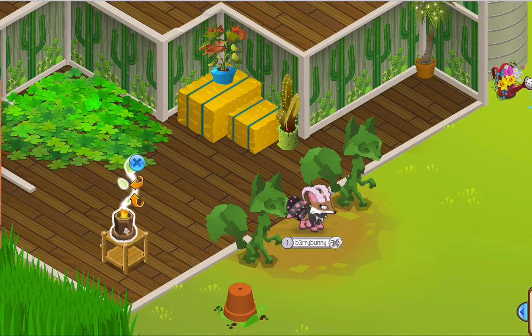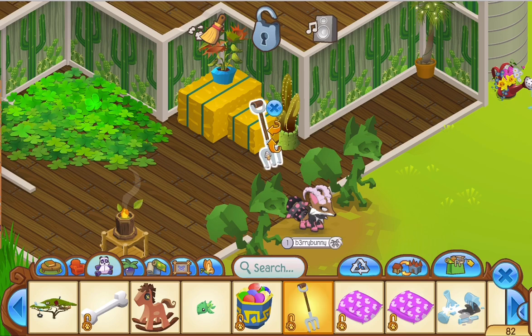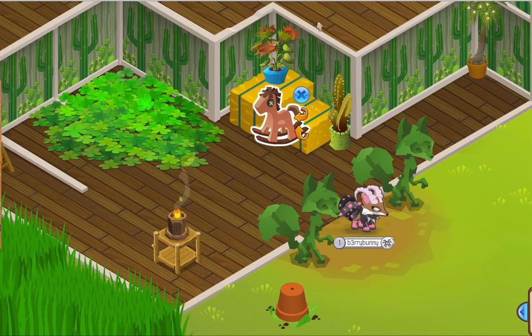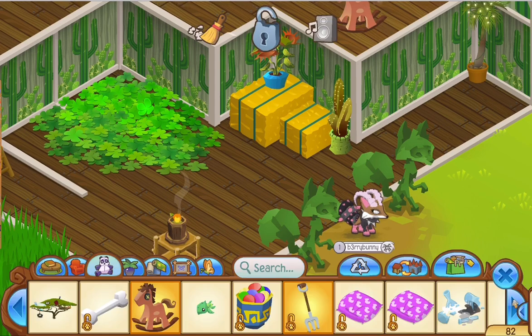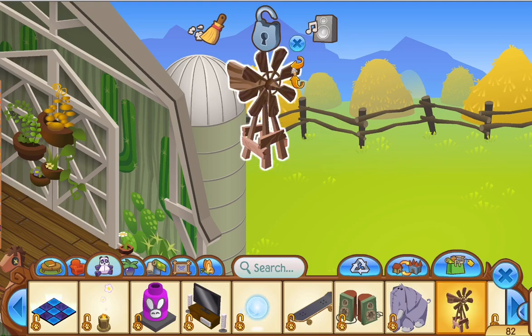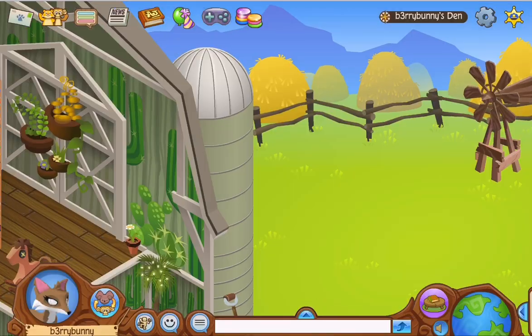I started working on furniture - I put a little table and a candle with little leaves coming out of it, which I think is super cute. Then I put a pitchfork and got rid of the watering can. I also put my rocking horse.